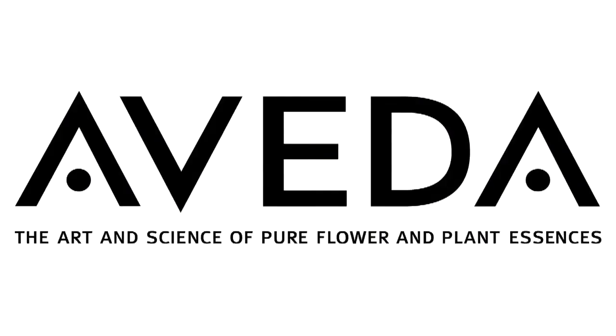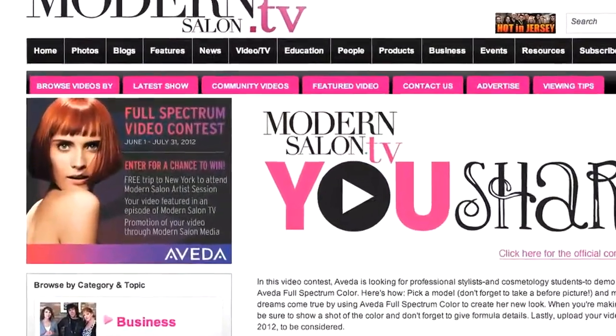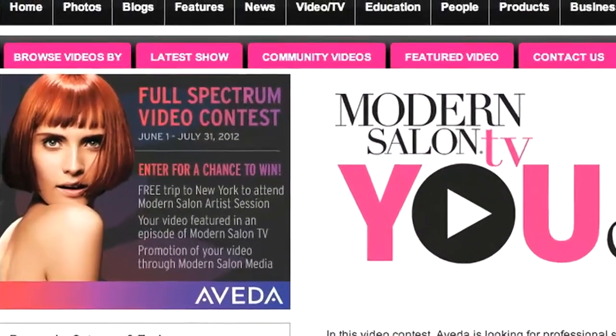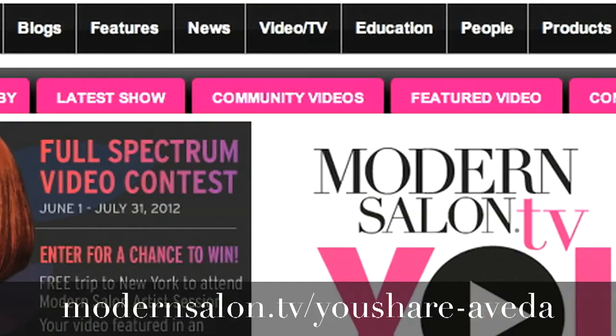This segment is brought to you by Aveda. Submit your video in Aveda's YouShare contest and you can find yourself under the Modern Salon spotlight, as well as win an all-expenses-paid trip to New York City. Get the details by clicking Aveda Contest on the Community Videos tab or going to the link below.